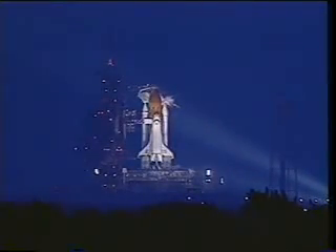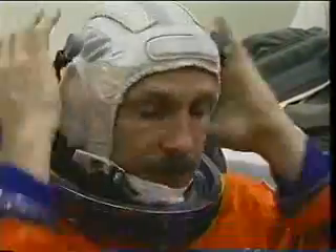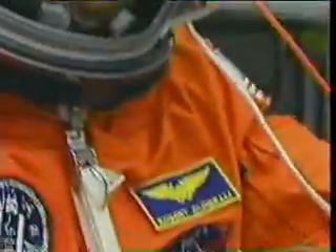It was August 7th, 1997. The vehicle was all ready to go out on the pad. It's a busy launch morning, so we all had a little bite to eat, got into the suit room, got all suited up. It takes quite a while to do that if you've seen a previous flight. But everyone was in great spirits, everyone was excited to go.